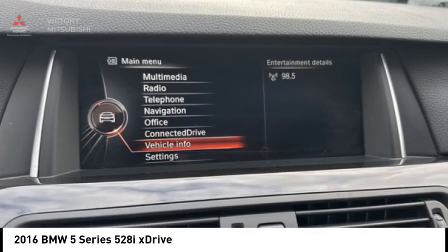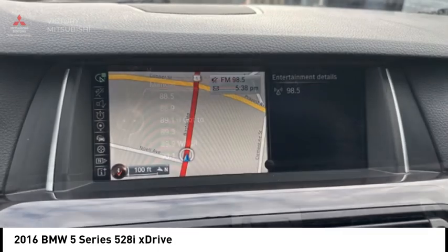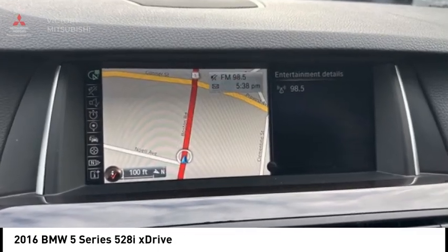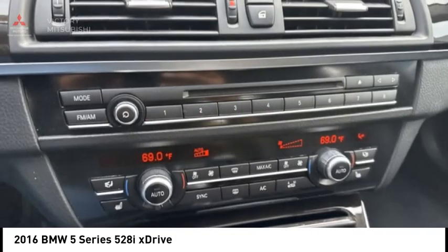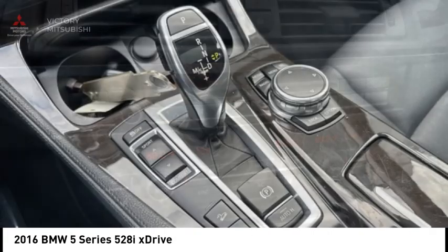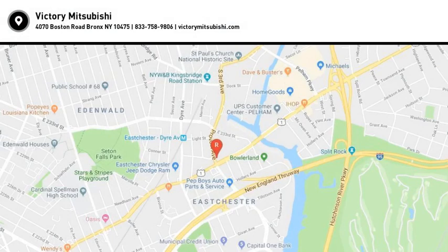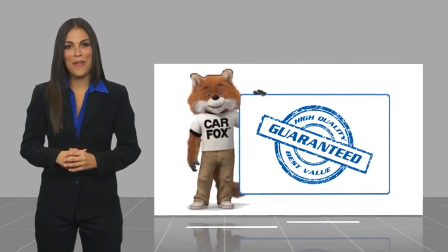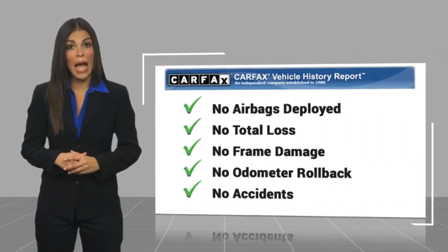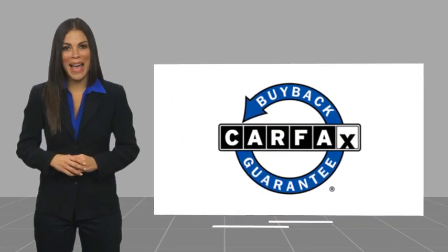Take this vehicle for a spin and see why so many shoppers are now proud owners. Here's another high-quality vehicle with a CARFAX Vehicle History Report. Be sure to find a complimentary copy of this report online or contact the dealership. This vehicle qualifies for the CARFAX Buy Back Guarantee.